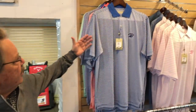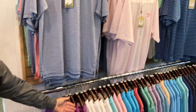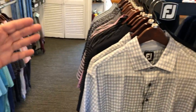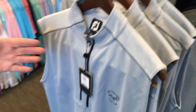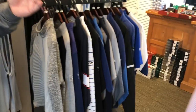First off, I have a large selection of men's shirts. I have the Donald Ross shirts and I also have a large selection of Peter Millar shirts — beautiful shirts, both solids and stripes. I also have a nice selection of men's FootJoy shirts.